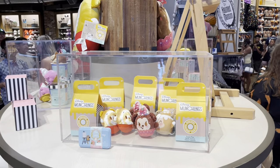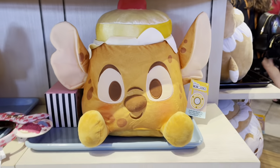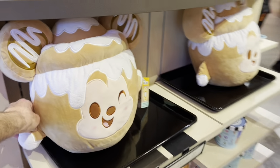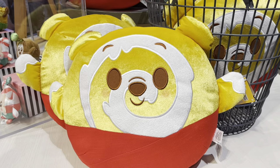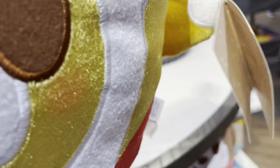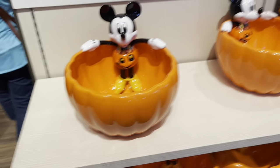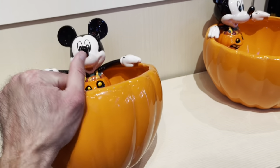Over here they have this new thing called Munchlings. Here's a new Munchling plush — they smell too, they're scented. Here's a new Mickey one over here, this is really cool. They have the Munchling Winnie the Pooh over here — what does this one smell like? This one smells like cake, though I can't really smell it. They have this brand new Mickey candy trick-or-treat bowl.